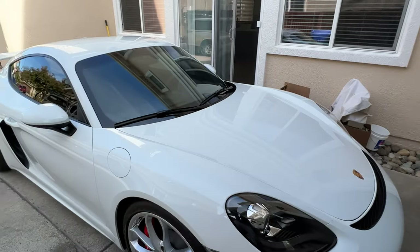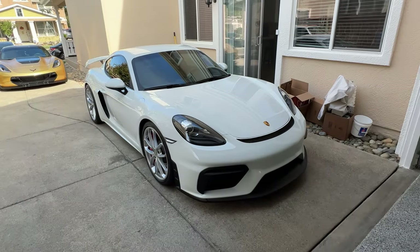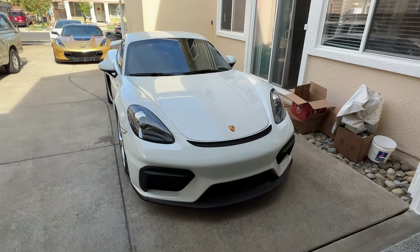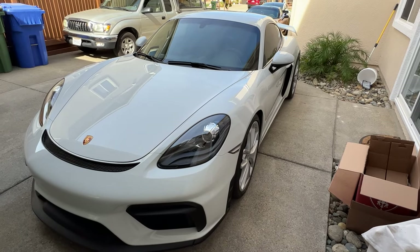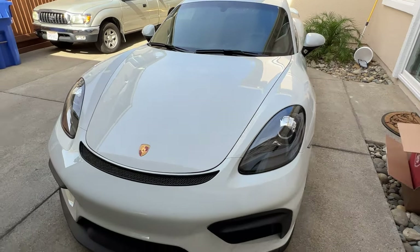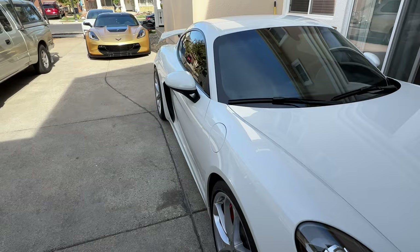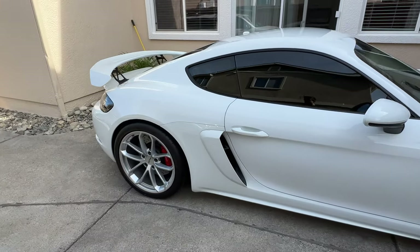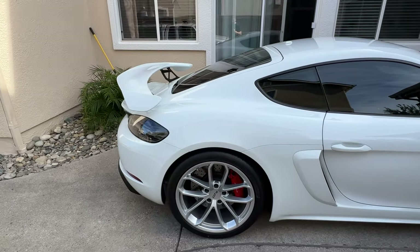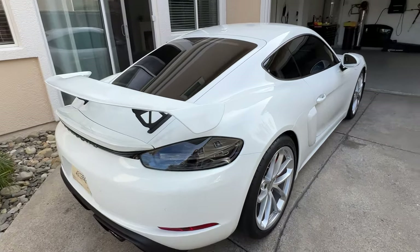Now if your car is over six figures like this GT4 — it's $130,000 — a vehicle like this, especially given the rarity, you want to do a full body PPF. And also if you plan on keeping it forever. I plan on keeping this car forever, so I decided to wrap the entire car because I know I'm never going to sell it and I want it to stay as pristine as possible. Whereas if you plan on selling it within a year or two, it would be a dumb idea to do a full body PPF.